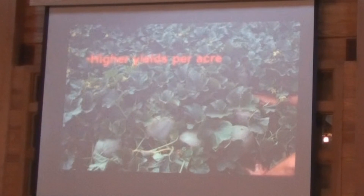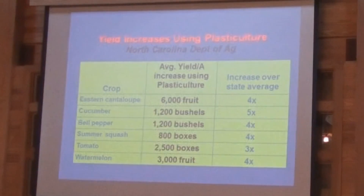That's a shot of cantaloupes there on the plastic bed. Talking about yield increases — this data comes from the North Carolina Department of Agriculture, and yields are very similar in Alabama. These numbers are compared back to the state average. For tomatoes, a very popular crop on plastic bed, we're looking at 2,500 boxes to the acre — three times the state average compared to ground. Cucumber production is really impressive: 1,200 bushels to the acre, which is five times the state average in North Carolina. All these yields are fairly reasonable, and we could achieve any of these in Alabama as well. You can see anywhere from a three- to five-fold increase in production.